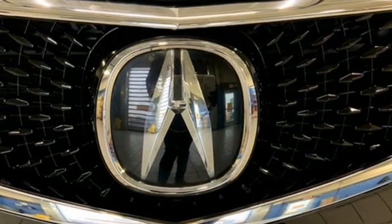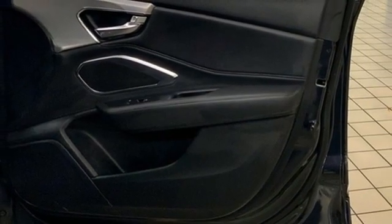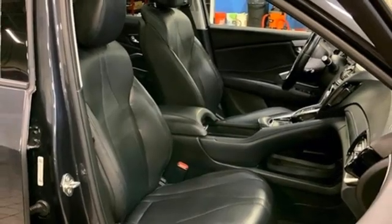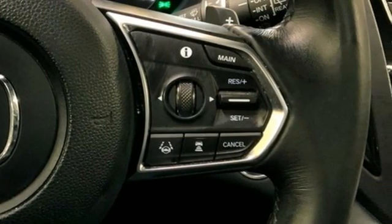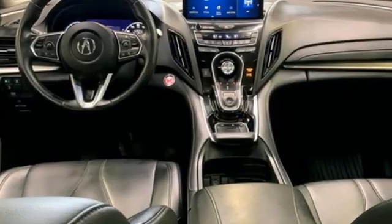It boasts an impressive list of features like these: intercooled turbo inline four-cylinder engine, gas pressurized shocks, streaming audio, Wi-Fi hotspot, dual zone climate control, auto dimming rearview mirror, AM-FM satellite radio, memory exterior door mirror settings, front heated bucket seats, and automatic transmission.